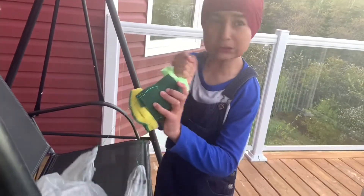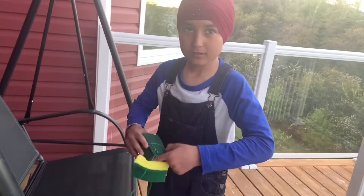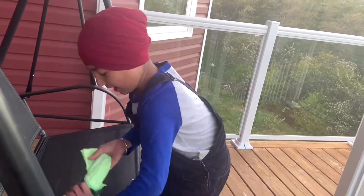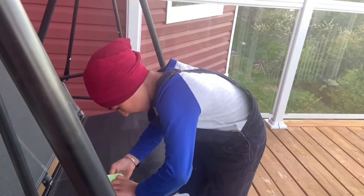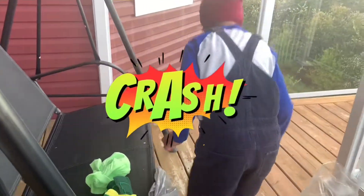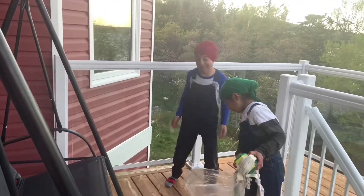Oh my god! It's got a ring, taking it out! Oh shoot. These are gone. This is it — this is popping out. That was good. That was a real egg!